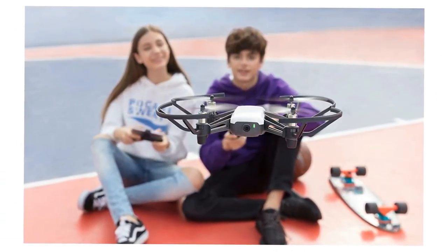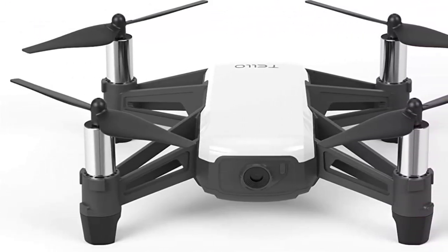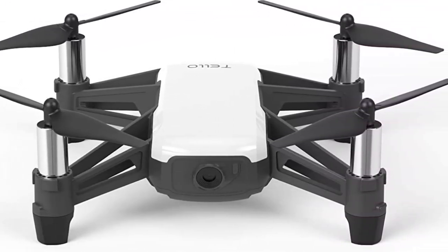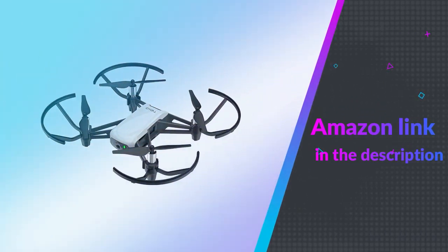All of this adds up to make one of the best beginner drones on the market. If you're looking for an affordable entry-level drone stacked with premium features, the Ryze Tech Tello is our top pick. If you like this product, please check out the Amazon link in the description below.